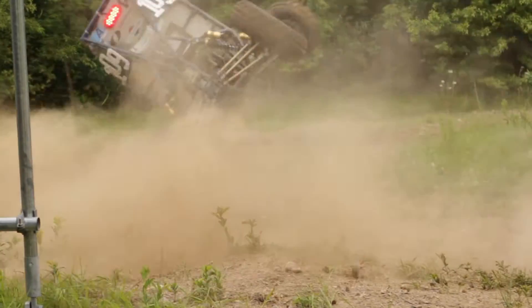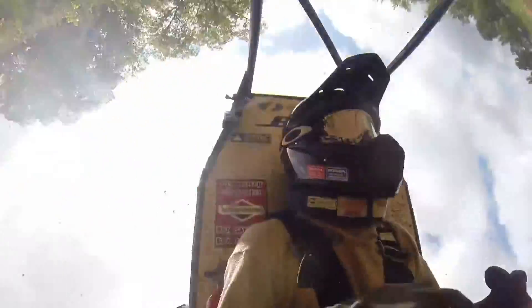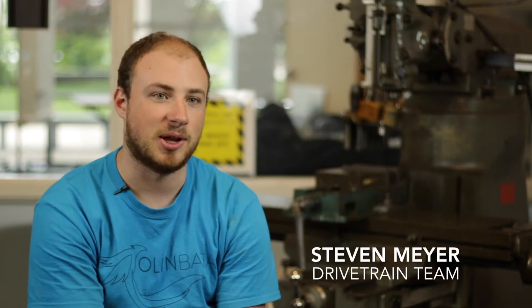Last year we weren't able to finish a lot of the events because our CVT overheated. CVT stands for Continuously Variable Transmission and allows our engine to always be putting out max power.